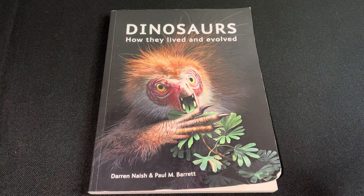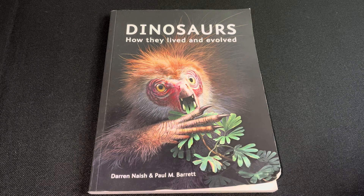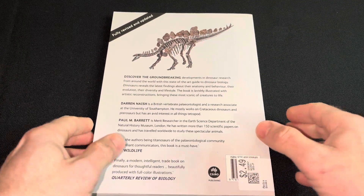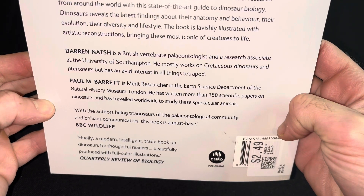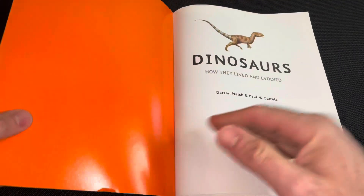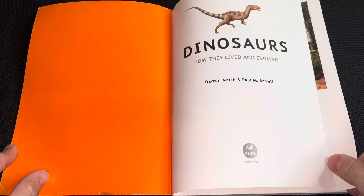Welcome back to another video. We're going to look at 'Dinosaurs: How They Lived and Evolved' by Darren Naish and Paul Barrett. No copyright intended — all artwork belongs to the owners. Here's a bit of a bio on the two gentlemen. This is from 2018, so it is a more recent book.